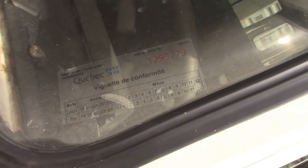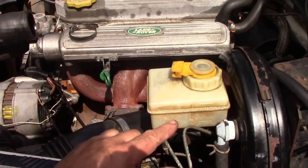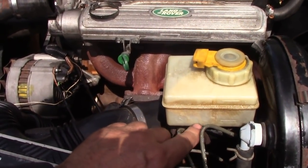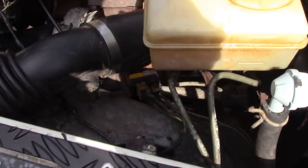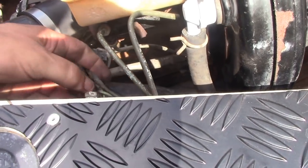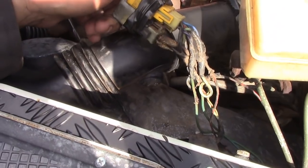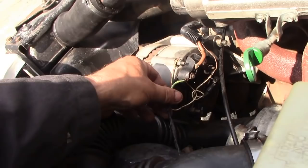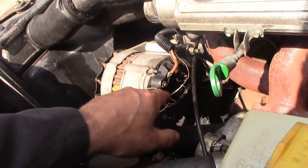At my inspection station here in Sherbrooke, a reservoir with cracks in it like this will fail — it's a potential failure. These guys don't care. Look at this wiring — what the heck is this? This is real shocksville.